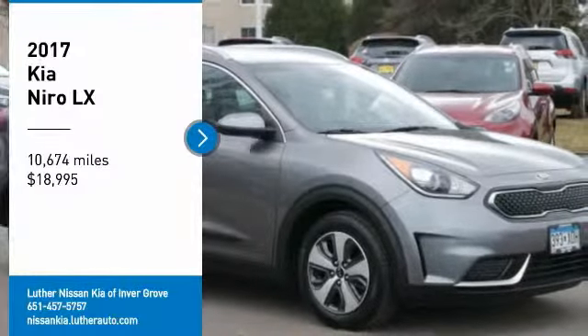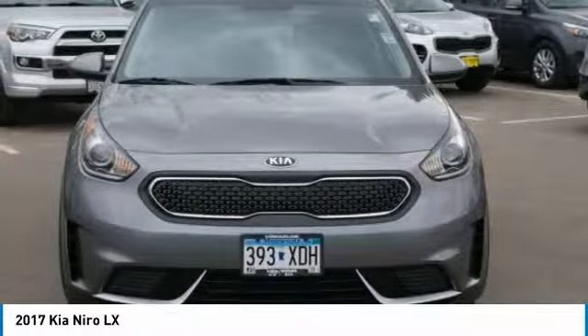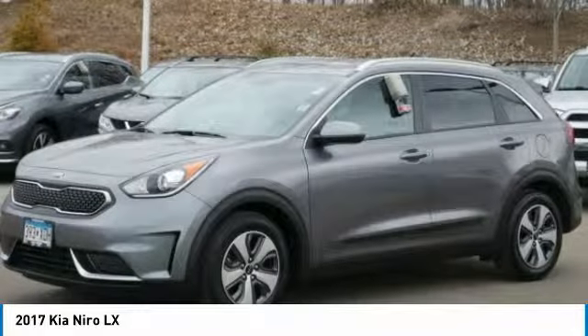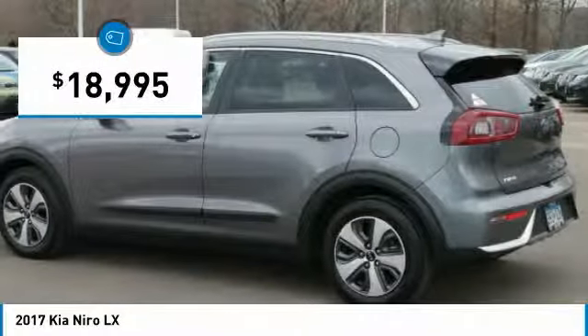We are pleased to show you the 2017 Niro. The Kia Niro provides functionality and fuel economy you would expect from a hybrid crossover. The roomy cabin and elevated seating let you know you're in a crossover vehicle. However, the fantastic miles per gallon rating reminds you that you're still in a hybrid, and is priced below $20,000.